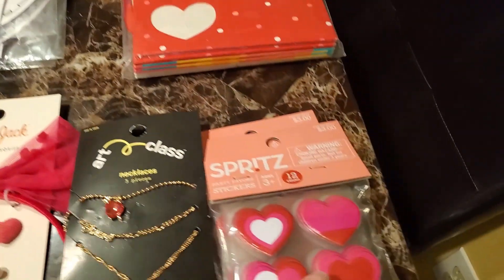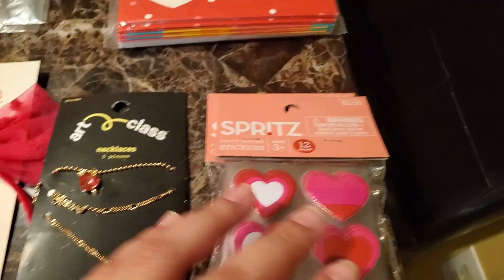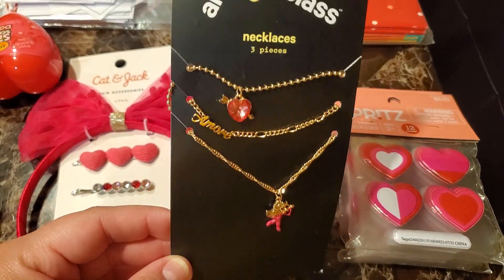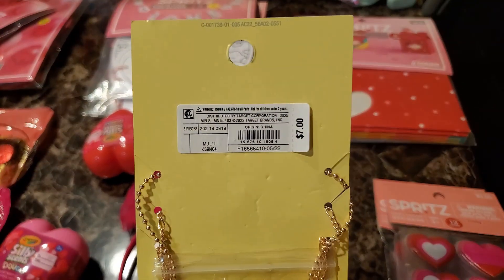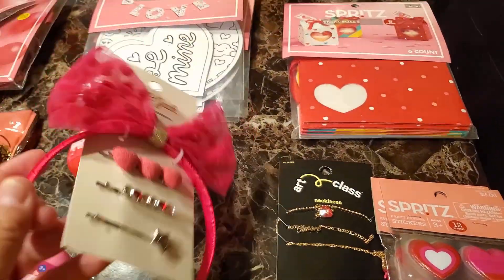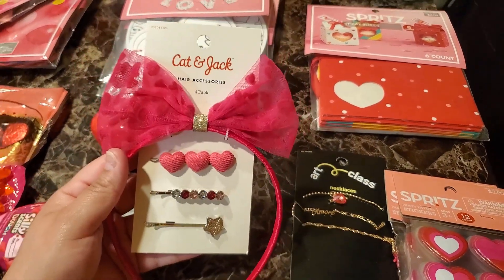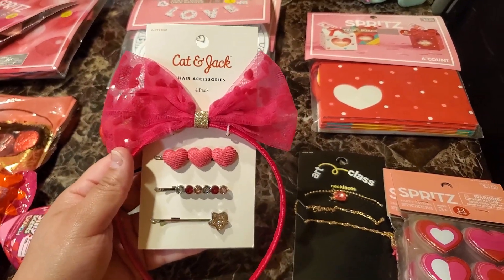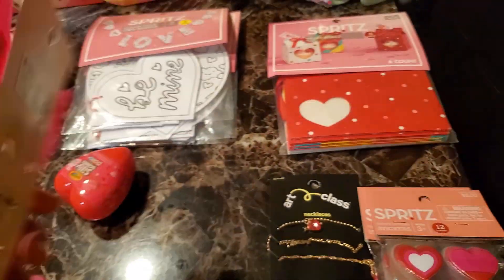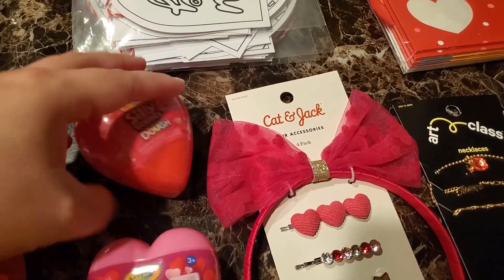I got two of these sticker 12-counts — $0.30. And then this is part of the Valentine's clearance — this was $0.70. This was also part of the 90% off clearance at $0.60. And then these Silly Scent Doe items were $0.50, originally a dollar.